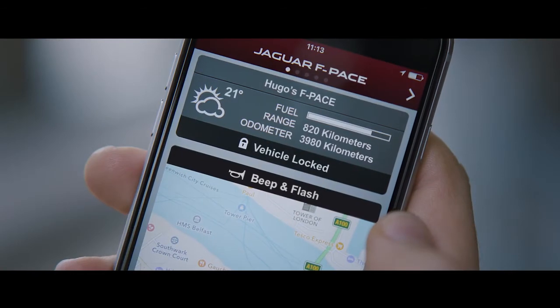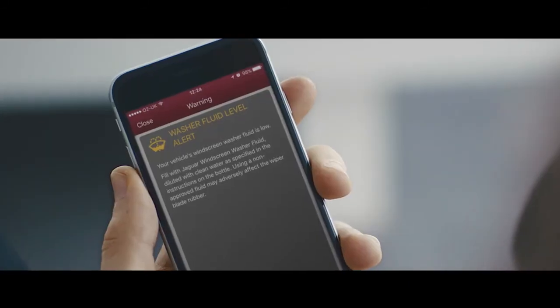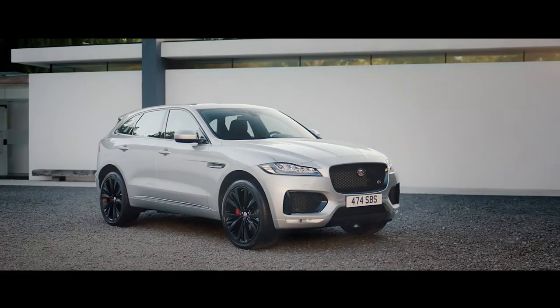With remote essentials, you can check fuel levels and vehicle range, see essential maintenance alerts, and view your journey history. Protect from Jaguar.